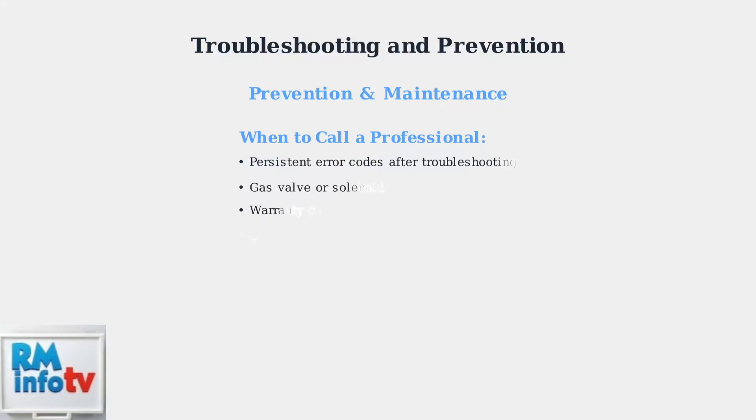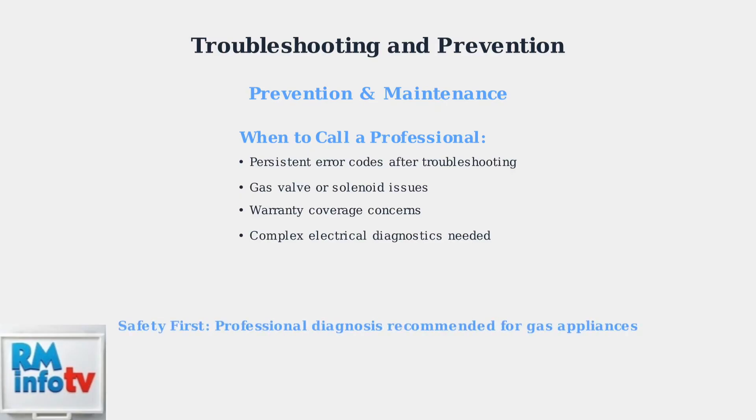If problems persist after troubleshooting, contact a qualified technician. They can diagnose complex issues like faulty gas solenoid valves while maintaining your warranty coverage. Remember, gas appliances require careful handling — when in doubt, always consult a qualified professional to ensure safe and proper repairs.